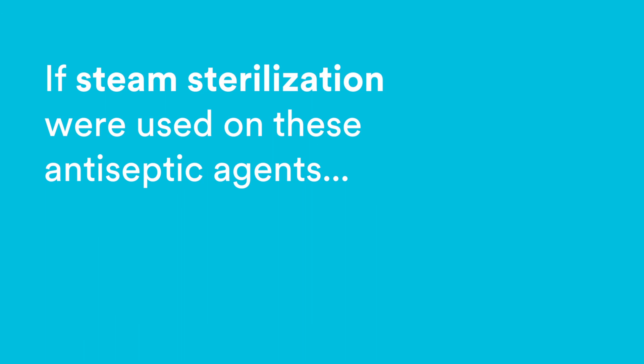The primary reason for this is that the common method to sterilize liquids is steam sterilization, and if steam sterilization were used on these antiseptic agents, it would destroy the properties of the antiseptic agent. Therefore there's no way that the manufacturers at this point in time could actually provide sterile antiseptic agents. The FDA accepted this and agreed that there was no ability to actually produce sterile antiseptic agents.